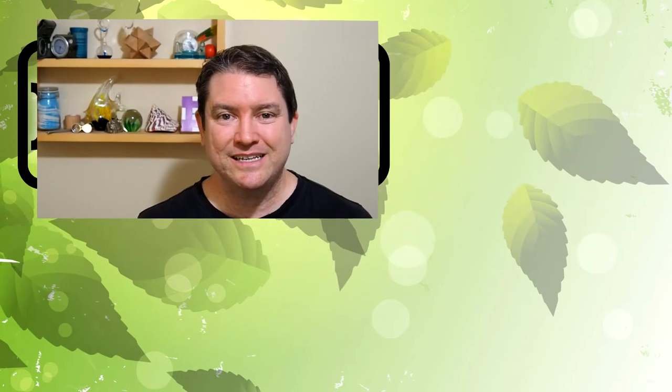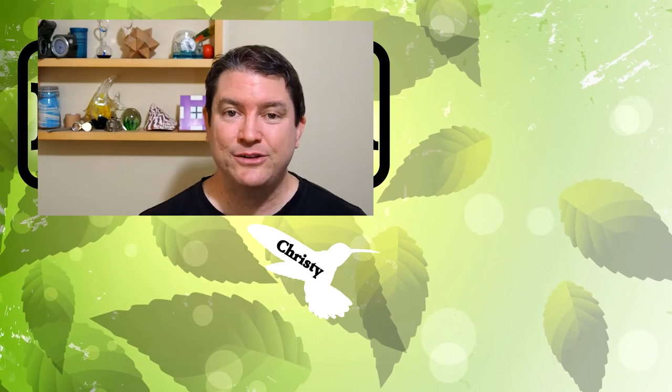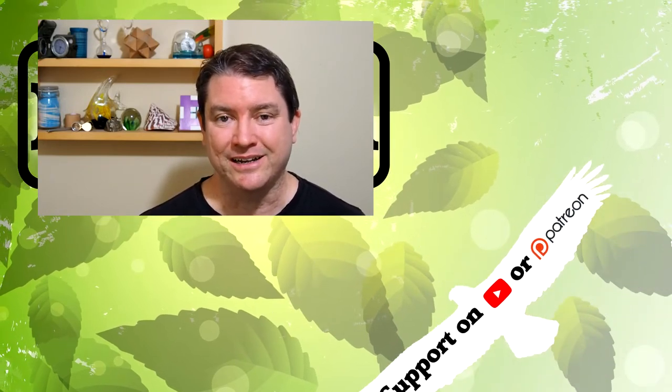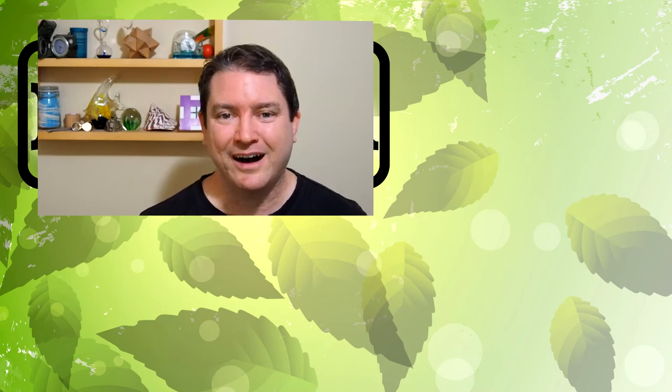Did you recognize any of these bird calls? Let me know in the comments. You can continue learning about birds by subscribing, and you can support this channel on Patreon or as a channel member. Thanks for stopping by this week to learn what makes life awesome.